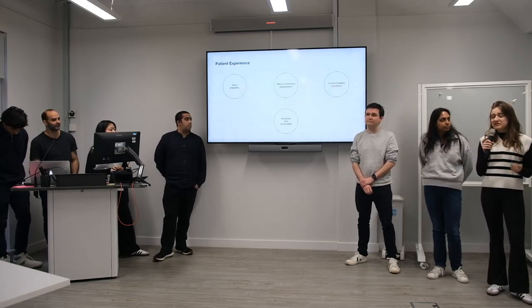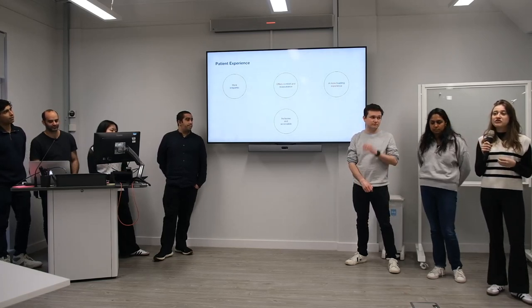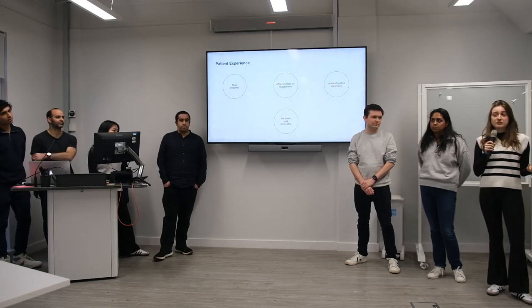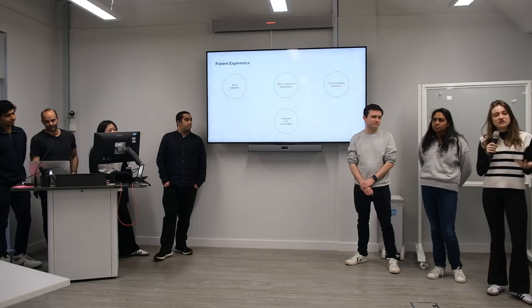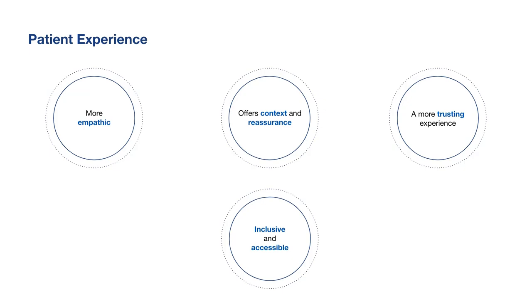The patient experience has been tremendously improved. Our AI model is more empathic — it offers contextual information about why a decision has been made, it offers reassurance, and it actually shows that it listens to you as a patient. Overall, it is a more inclusive, accessible, and trusting experience than traditional 111.